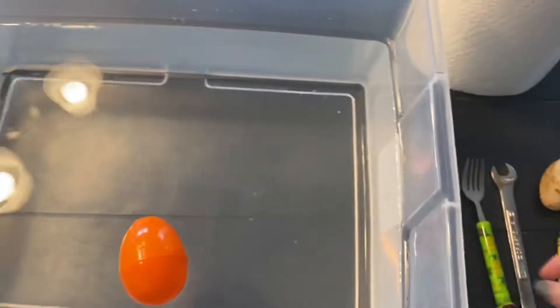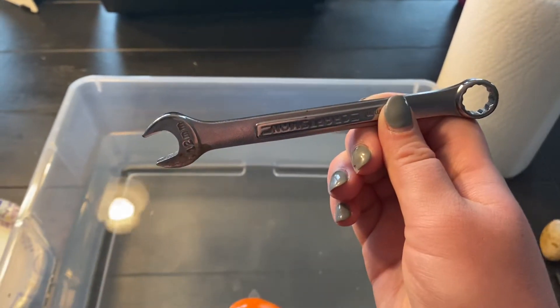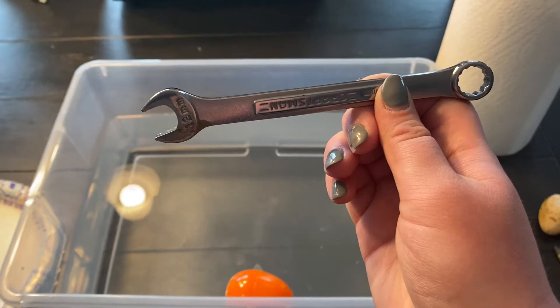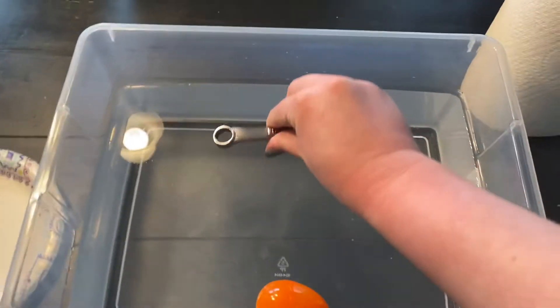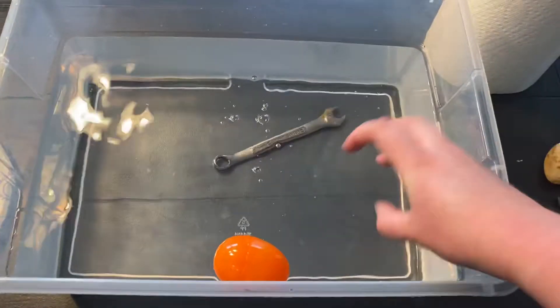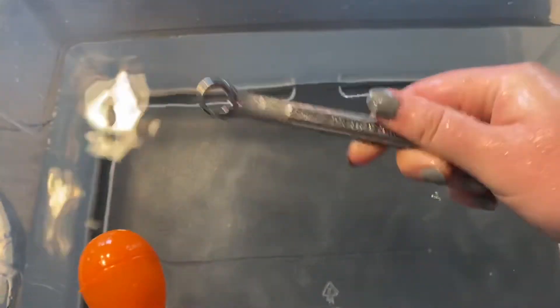Let's do this wrench. Do we think that the wrench will sink — go to the bottom of the water — or float — stay on top of the water? Tell your mommy or Dottie your guess. It sank — it went to the bottom of the water. Let's talk about why. The plastic egg is very light; it is lighter than the water. The metal wrench is heavy; it is heavier than the water.